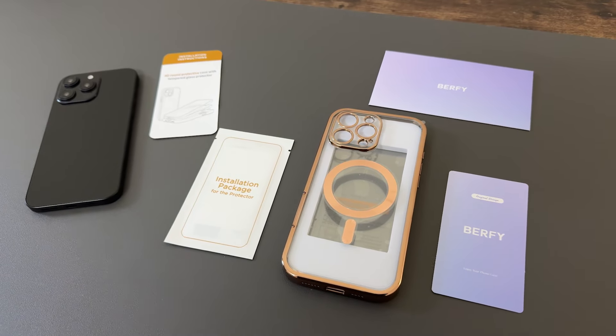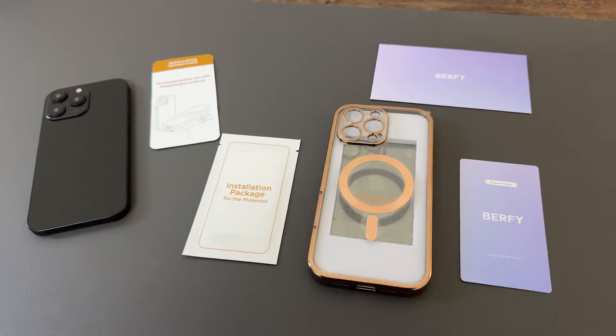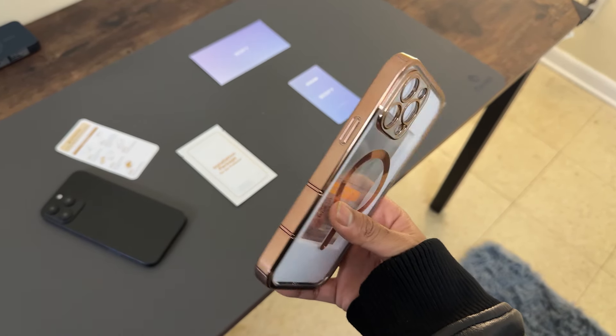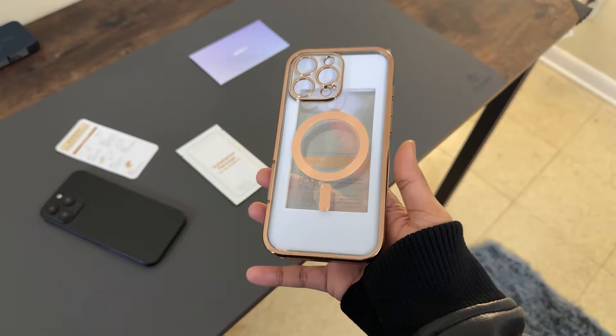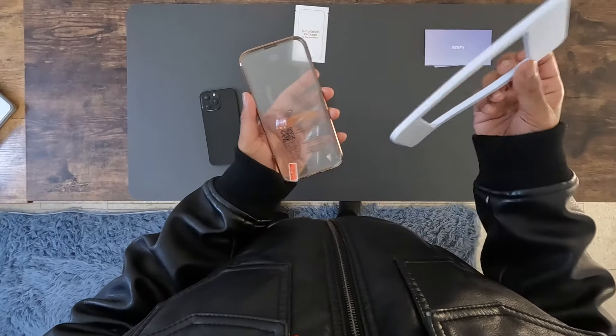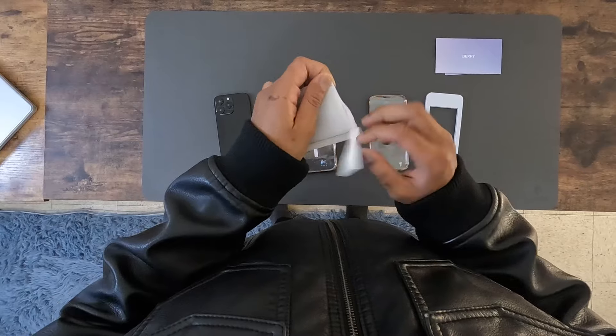Right off the bat, this case offers a built-in 9H glass screen protector. Not only does it protect your screen from scratches, but it also maintains the responsiveness of your touchscreen. You'll enjoy clear, bubble-free visuals without the hassle of applying a separate screen protector — everything is seamlessly integrated.